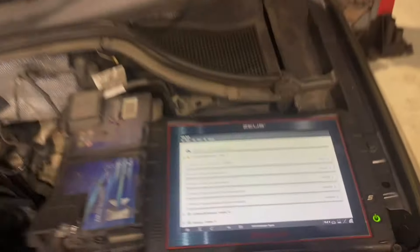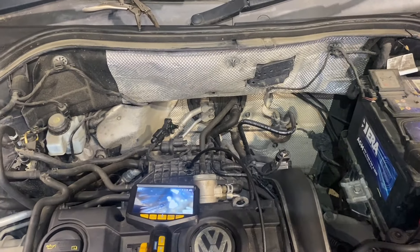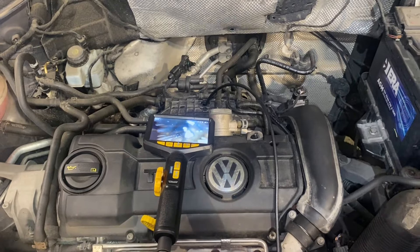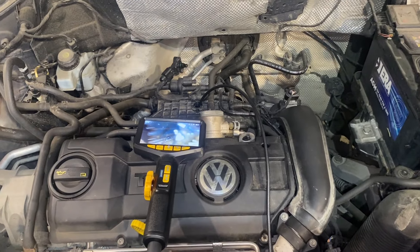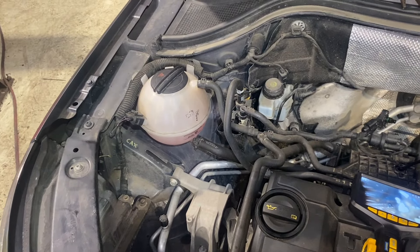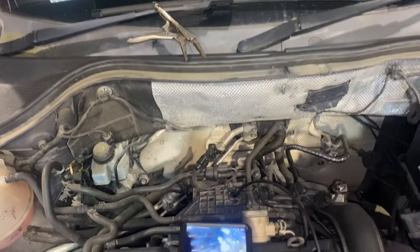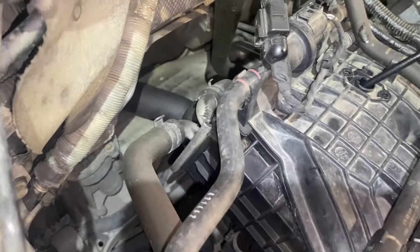I had a look underneath the car — had it up in the air on the lift. There are no water stains, no coolant stains, doesn't look like anything is hitting the ground. Yet the coolant jar is going low once or twice a week and it takes a full fill of the jar.